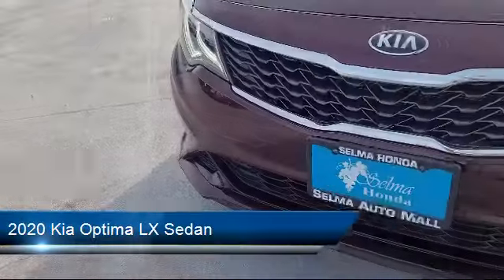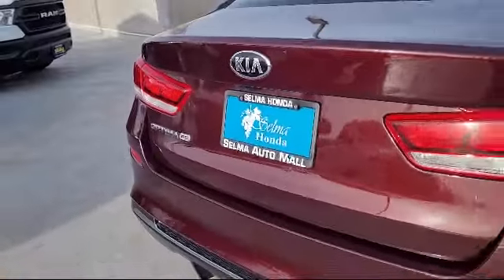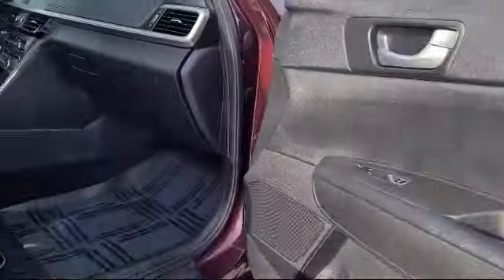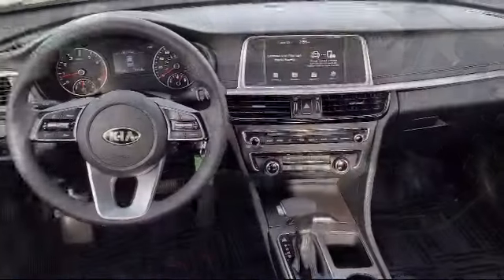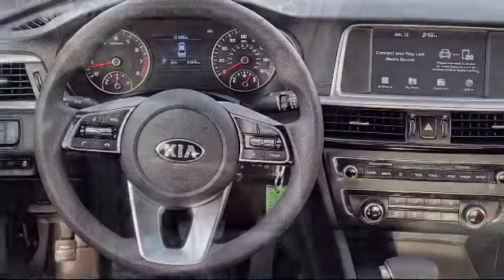It comes equipped with Auto High Beam Headlamp Control, Outside Temperature Display, Keyless Entry, Apple CarPlay and Android Auto, Rear Seat Center Armrest, Electronic Stability Control, Steering Wheel Controls, and has less than 35,000 miles on the odometer.